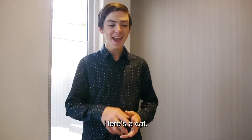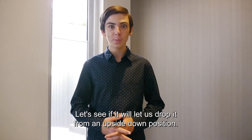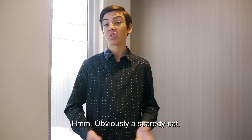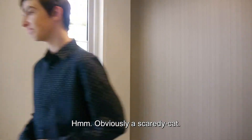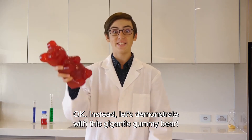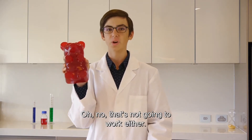All in mid-air. Here's a cat — let's see if it will let us drop it from an upside-down position. Hmm, obviously a scaredy cat. Instead, let's demonstrate with this gigantic gummy bear. Oh no, that's not going to work either.